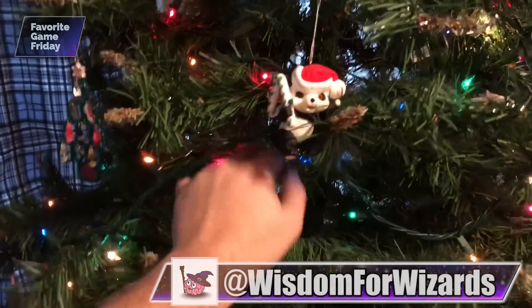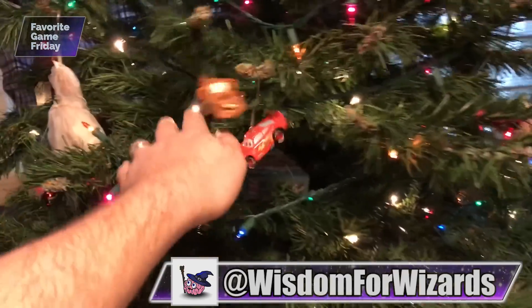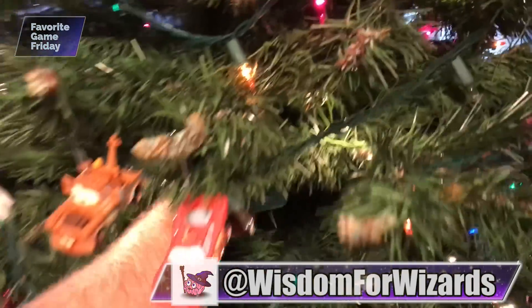Well I put my favorite small box game in this tree somewhere. Now where do — oh wait, here we go. Flip City. There are tons of amazing small box games. It's also great to be able to grab a game, throw it in a backpack or throw it in your pocket, and be able to play it wherever with all sorts of different people.